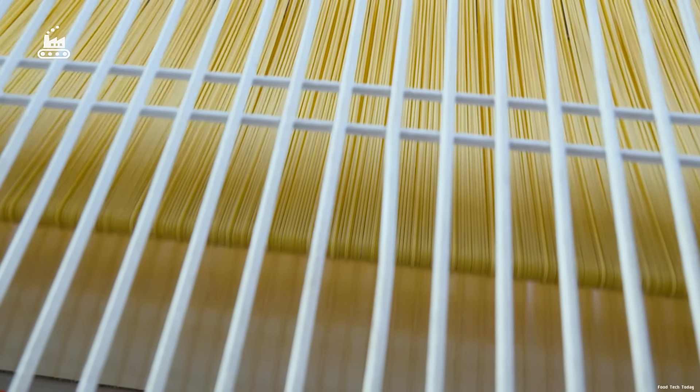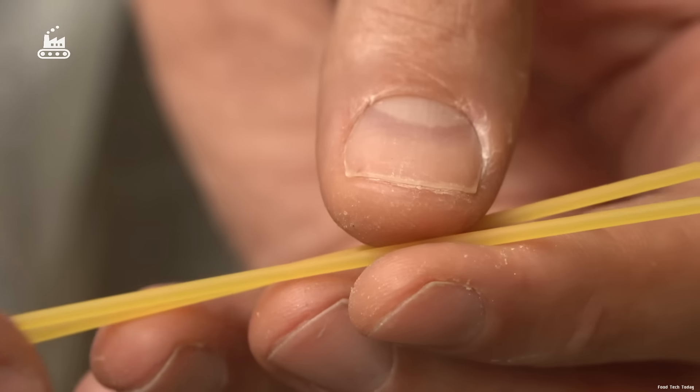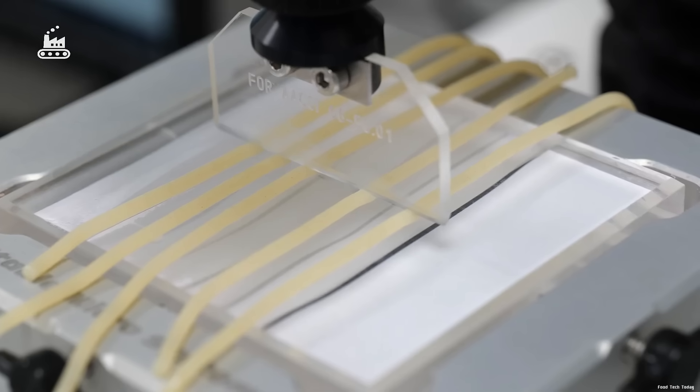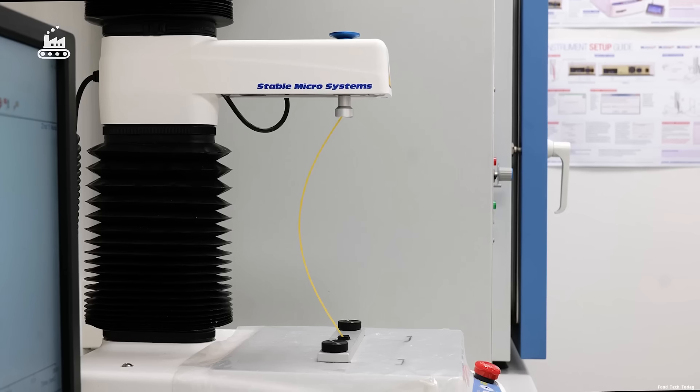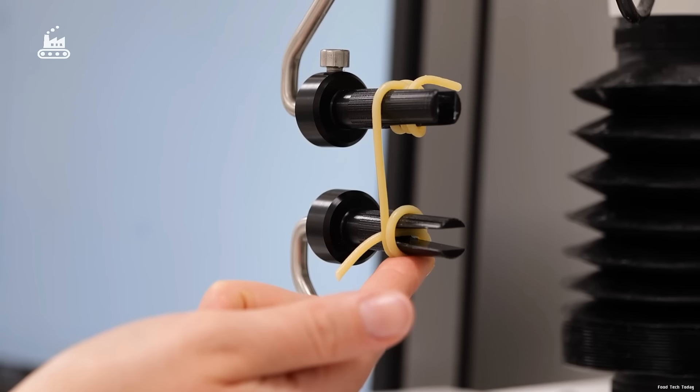From here, it's on to the final stage — packaging and shipping, ready to land in markets, cupboards, and ultimately on dinner plates across the globe. Even after the spaghetti is dried and seemingly finished, samples are subjected to a series of durability tests. The strands are bent, stretched, and stressed to simulate real-world handling.